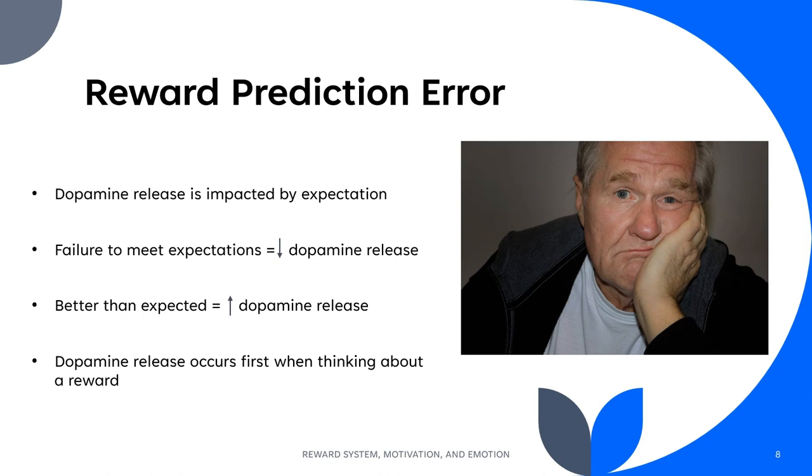Have you ever been left disappointed by a holiday you had been planning for months, and yet really enjoyed a spontaneous trip away on a weekend? This is due to reward prediction error. Dopamine release is impacted by our expectations, which is why the highly anticipated holiday can be disappointing if it fails to reach those heights, and the surprising event can be highly rewarding due to the increased dopamine release from an unexpected positive experience.